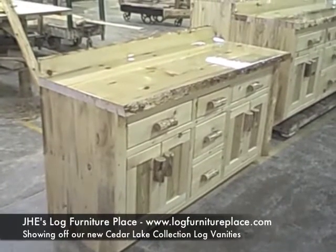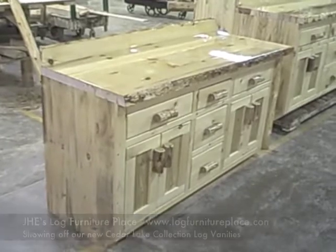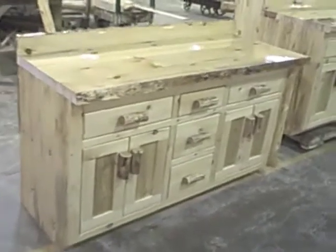Hi, it's Jason from JHE's Log Furniture Place, and today we're going to be taking a look at the Log Bathroom Vanity from our Cedar Lake Collection.